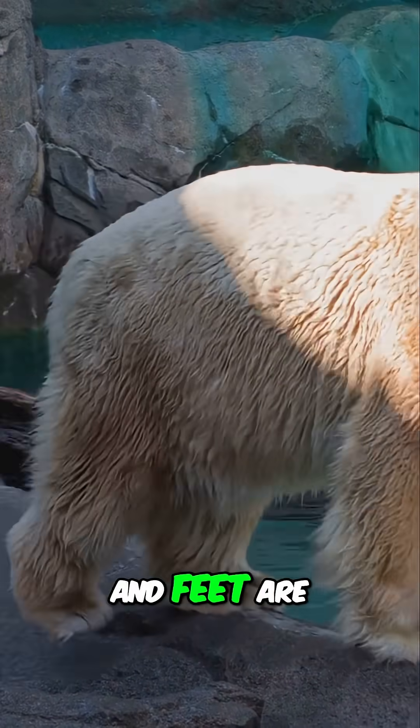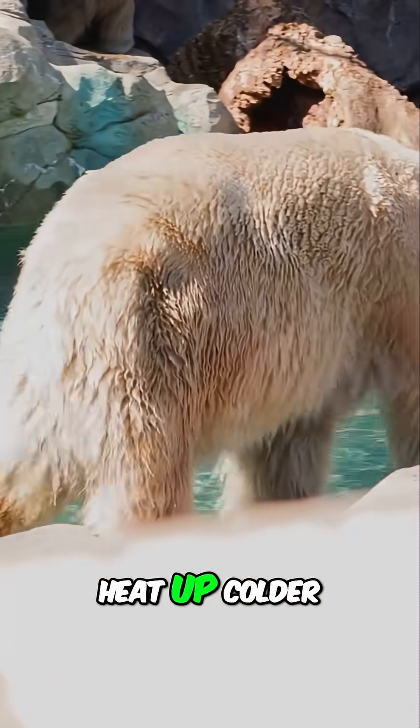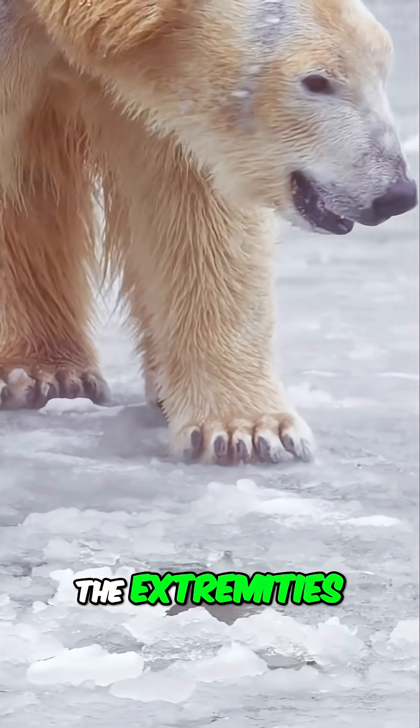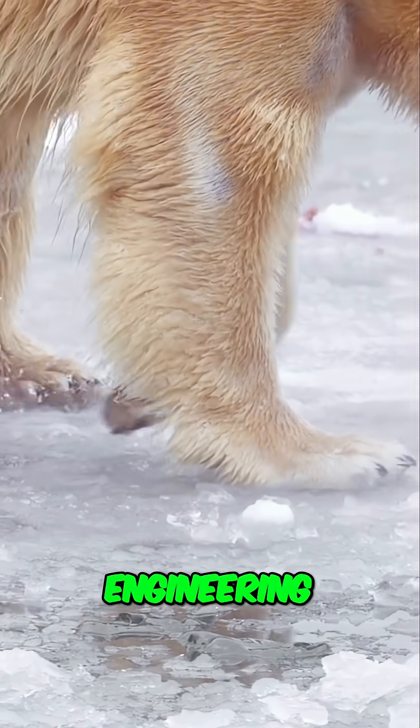Blood vessels in their legs and feet are arranged in a way that allows warm blood from the body's core to heat up colder blood returning from the extremities. This counter-current heat exchange system is a marvel of natural engineering.